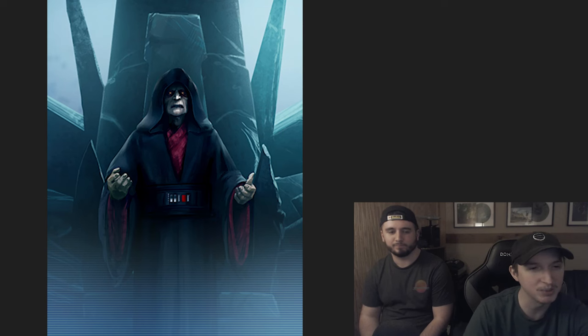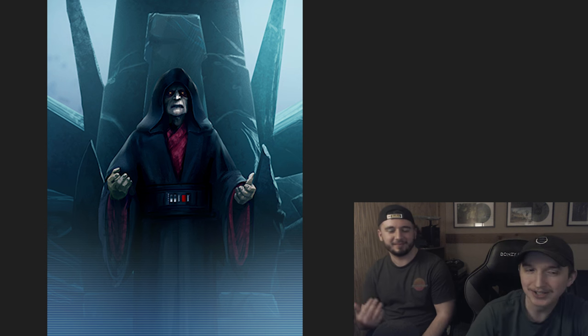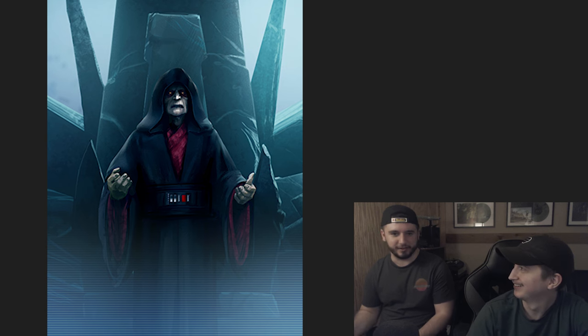Up next, Darth Sidious but specifically Sith Eternal — that obviously brings it up. Gucci Palpatine. Emperor Palpatine's got drip right here. Is he S though? I don't think I can put him in S — I think Gucci Palpatine is A tier. I can't put him in the same tier as Starkiller. We'll put him in A.